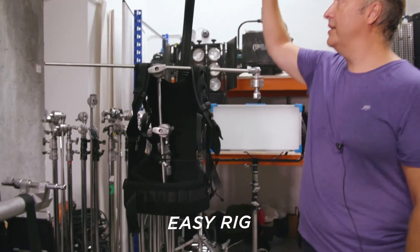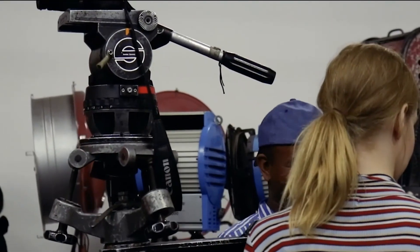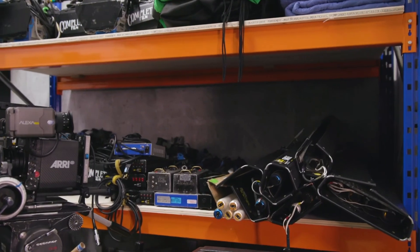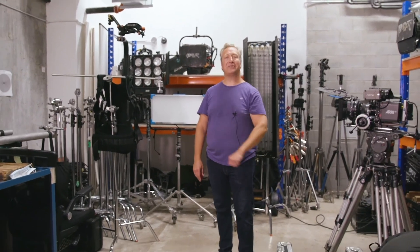This is called an easy rig — it takes the whole weight of the camera off of your arms. We also have jib arms, studio dollies, doorway dollies, and all kinds of different rigs. So that's just a little bit of what we have — we have so much stuff here. That's me, Richie, and see you again around the campus.